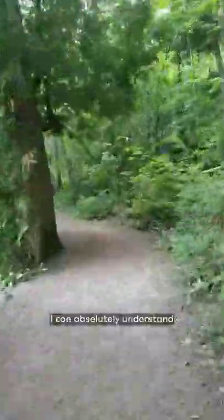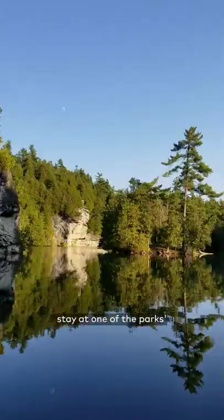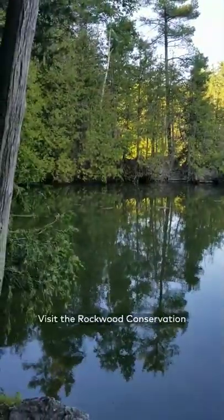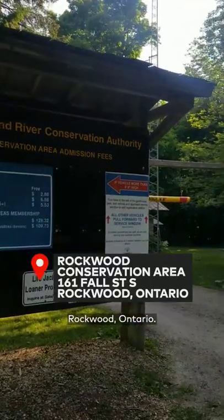While I didn't get to spend a whole day here, I can absolutely understand why people would want to book a whole weekend stay at one of the park's over 100 campsites. Visit the Rockwood Conservation Area at 161 Fall Street South, Rockwood, Ontario.